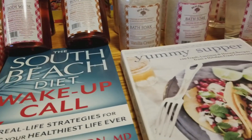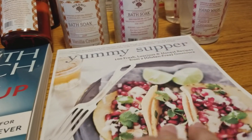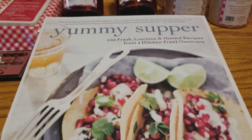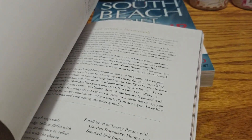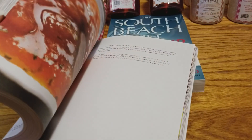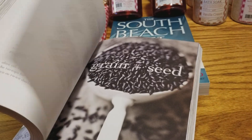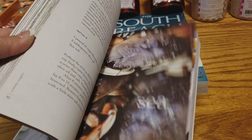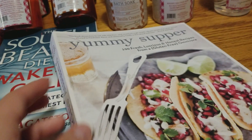I told you guys the other day in my Dollar Tree video, these are the two books I purchased. I wanted to show you this cookbook because I couldn't believe it was a dollar. It is absolutely gorgeous — a nice thick book — and look at the images inside. This is such an amazing cookbook for just a dollar. Even just as a display in your kitchen, the imagery is amazing. The recipes seem pretty simple but healthy. If you guys see this book, 'The Yummy Supper,' I would definitely pick it up. It's an awesome find for just a buck — it's like a coffee table book.